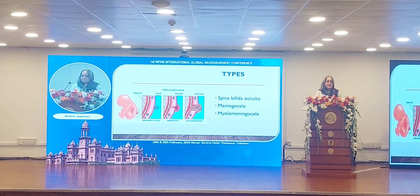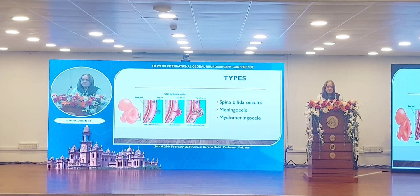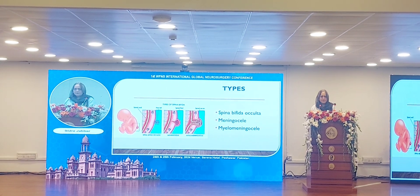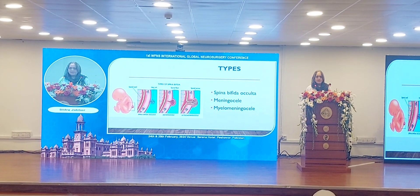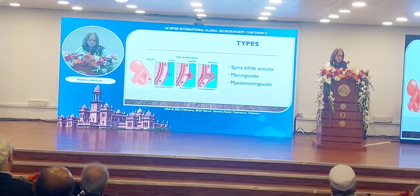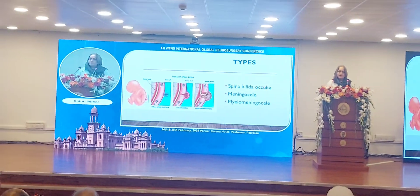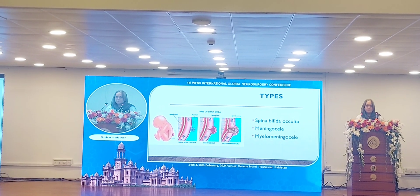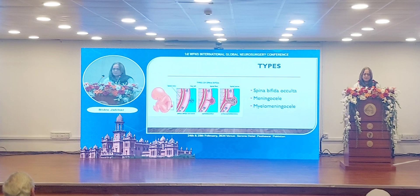The second type is the meningocele, where the meninges protrude through the vertebral defect and can be seen at any level where it develops. Then there is the meningomyelocele, where along with the meninges, the nerves also protrude through that defect.